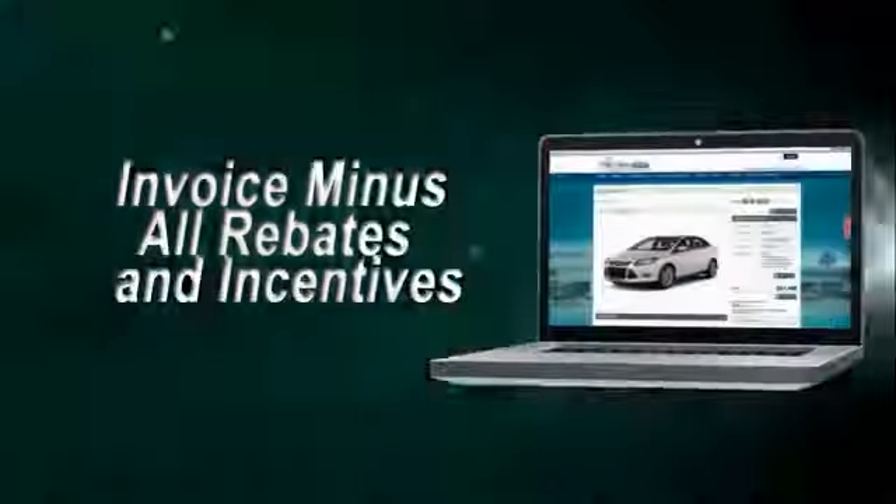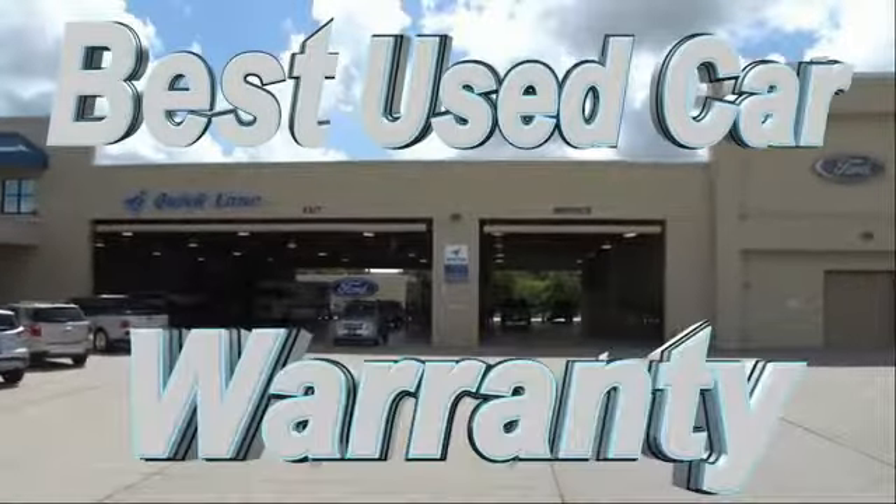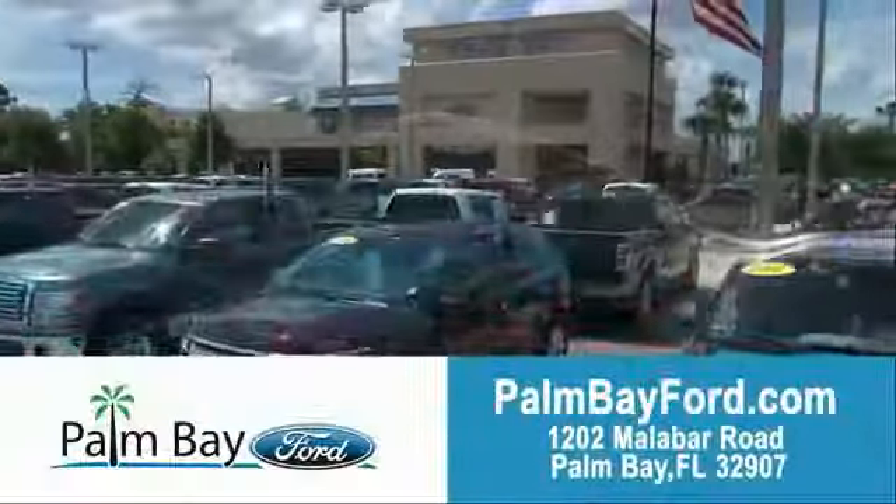And get our best e-price — invoice minus all rebates and incentives — plus the best used car warranty. If it breaks, we fix it, period. Come to Palm Bay Ford and experience the difference for yourself at Palm Bay Ford.